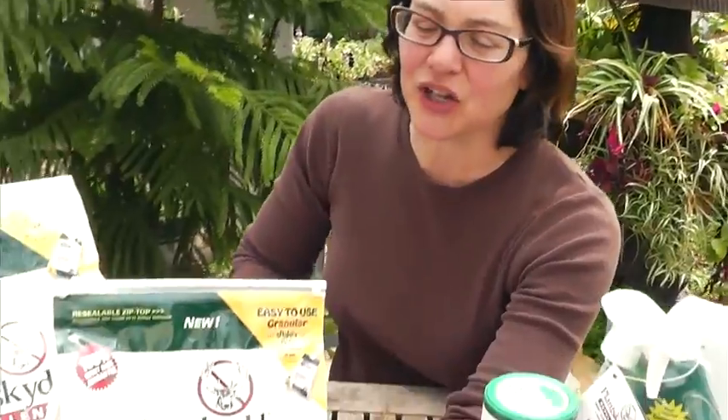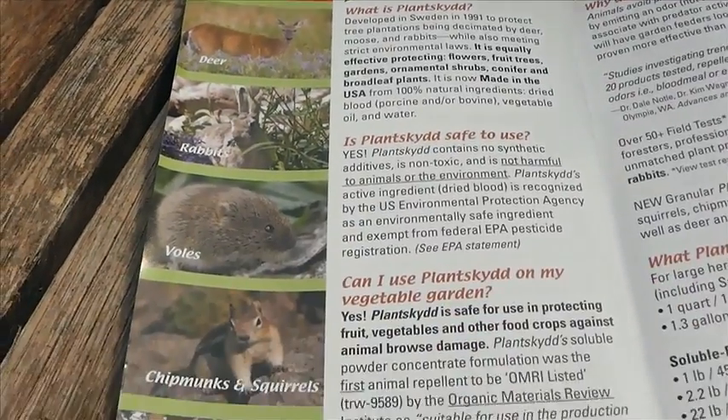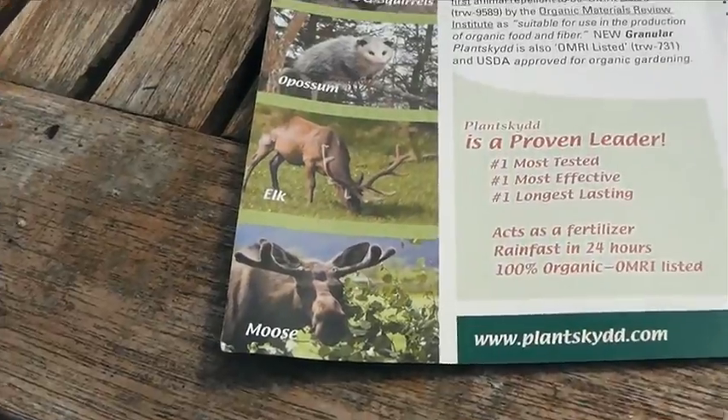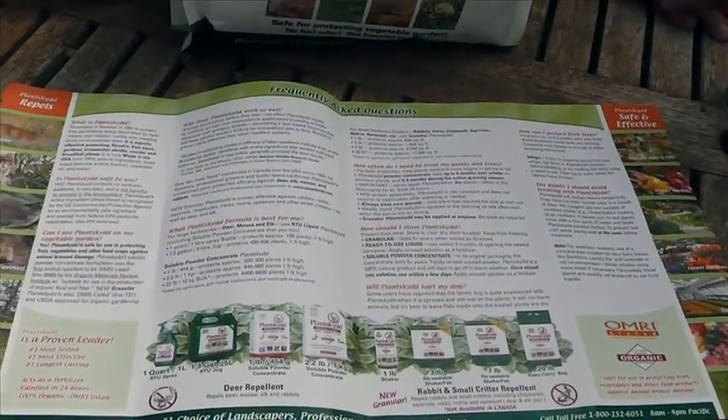Plantskyd sells a lot for rabbits and deer — they're probably the most popular choices. But if you look at your brochures, there are nice pictures of all the animals Plantskyd works against: voles, which are becoming a worldwide problem, chipmunks, opossums, elk and moose in more northern areas. Many different animals are protected against, not just rabbit and deer. If you question whether it works against a particular animal, refer to your brochure's frequently asked questions section, and it also lists the animals on the product packaging.